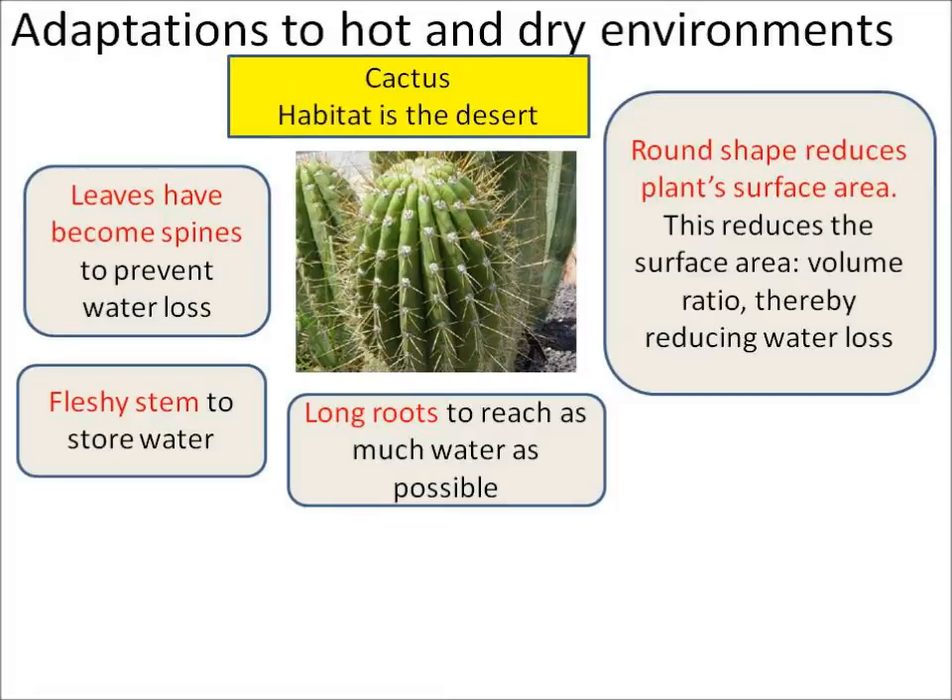Let's look at organisms which are adapted to hot and dry environments like the desert. Firstly, the cactus — we can see that it doesn't have any leaves.